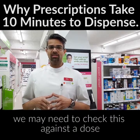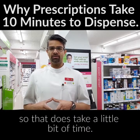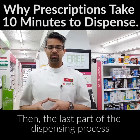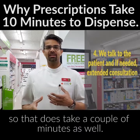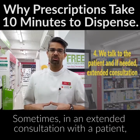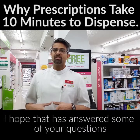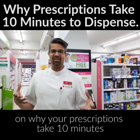For complex medications and dosing regimes, we may need to check against a dose reference before calling the doctor, which does take a little bit of time. The last part of the dispensing process is actually talking to you, the patient — that takes a couple of minutes, and sometimes an extended consultation can take up to 10 to 15 minutes.